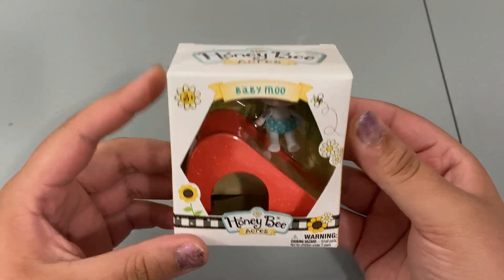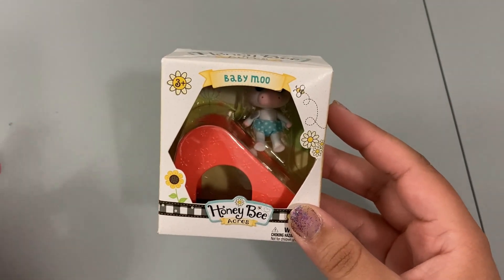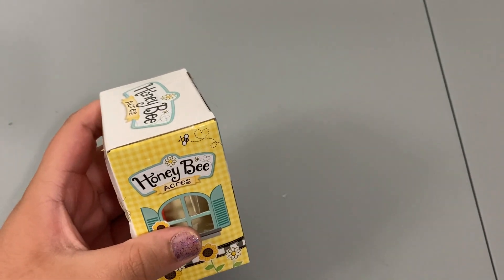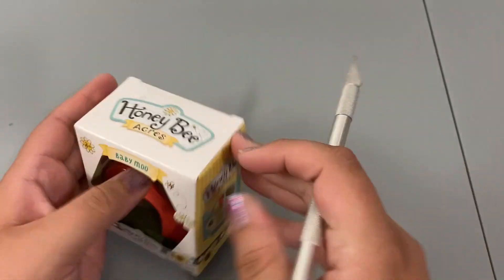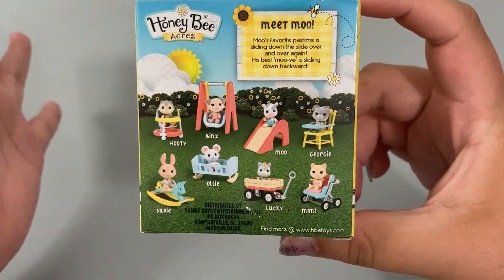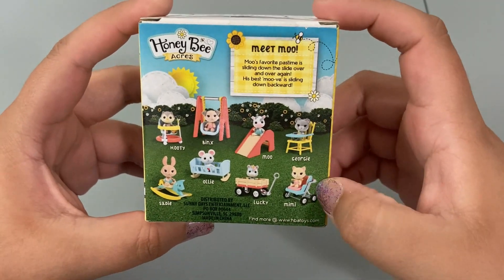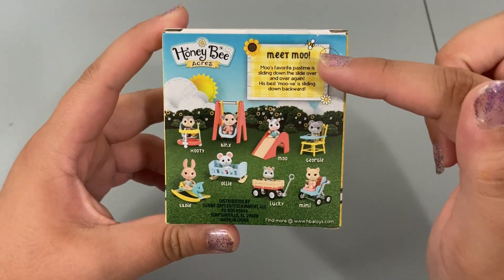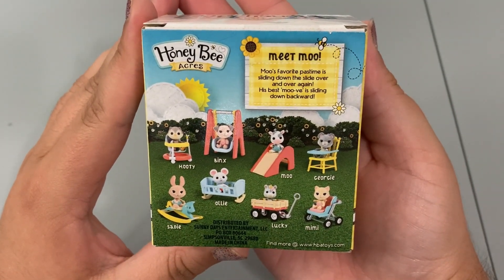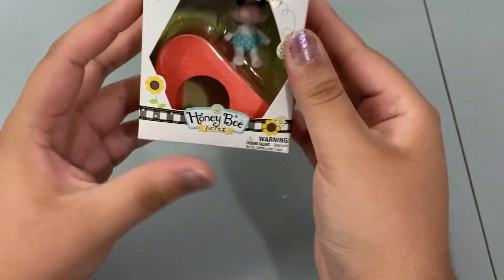Now we're on to our little Honeybee Acres box. It's not a blind box so I was able to pick who I wanted. This one is definitely by far my favorite — and I haven't even opened it — mostly because cows are my favorite animal and this one happens to be a baby cow. The other characters you can get include Hootie the owl, Binks the dog, Moo the cow, Gregory the bear, Mimi the cat, Lucky the unicorn, Ollie the mouse, and Sadie the bunny. The story on the box says: 'Meet Moo — Moo's favorite pastime is sliding down the slide over and over again, his best move is sliding down backwards.' So cute!